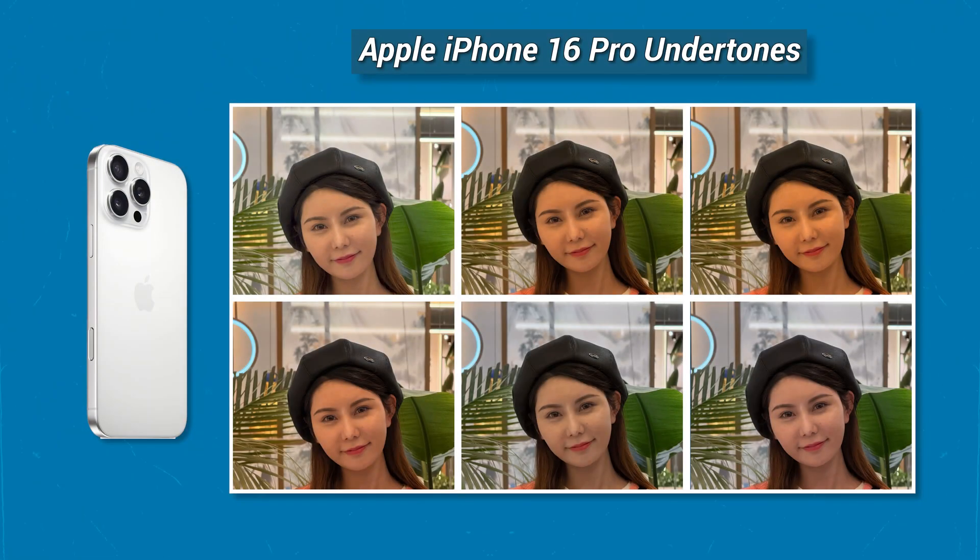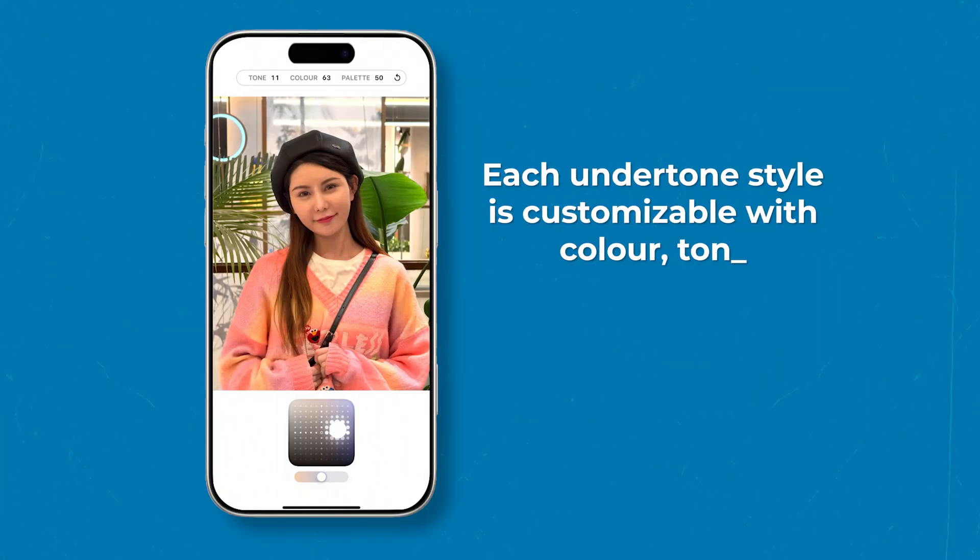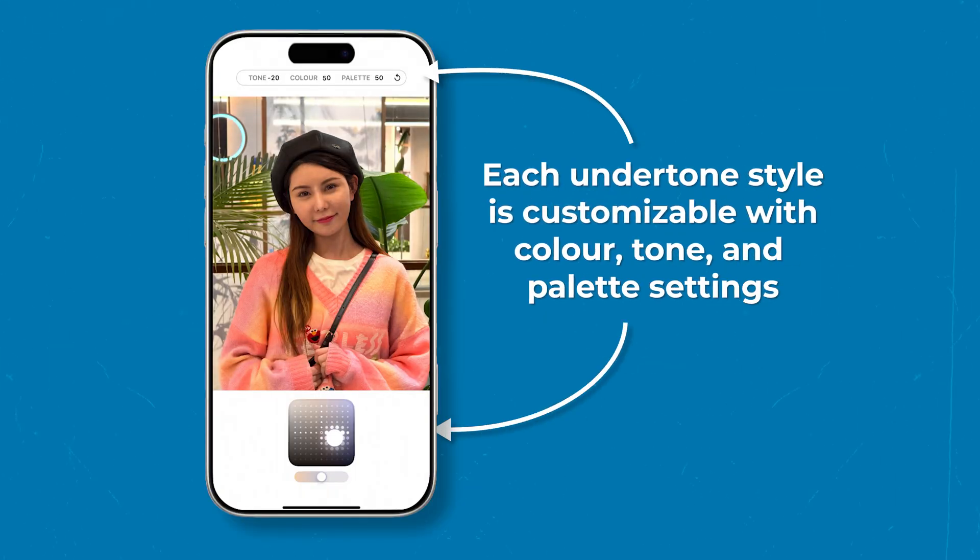The latest iPhones now have 6 unique photo undertones: Standard, Amber, Gold, Rose Gold, Neutral, and Cool Rose. On each undertone, you can adjust the color, tone, and palette settings using the intuitive XY pad and slider.